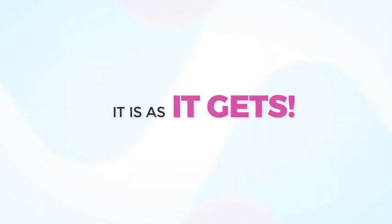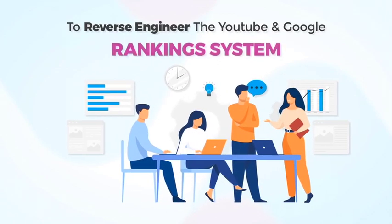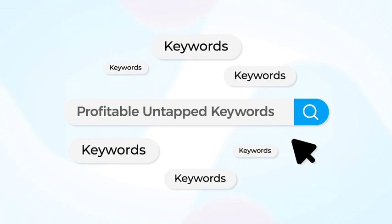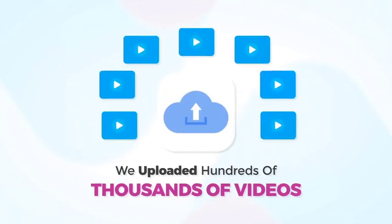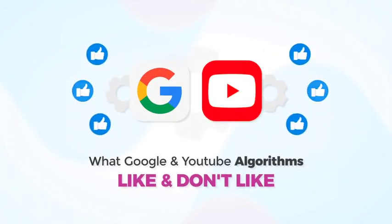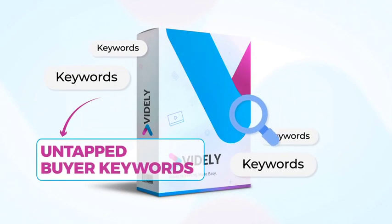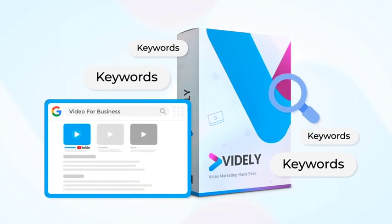It is as easy as it gets. If you tried to rank in the past and failed, I get it. Doing this manually is tedious, hard, and to actually rank you have to be an SEO Jedi. Not anymore. For the past 5 years, we made it our life mission to reverse engineer the YouTube and Google ranking system and figure out how to find the most profitable untapped keywords. We uploaded hundreds of thousands of videos and analyzed the results and ranking factors. We were determined to figure out what the Google and YouTube algorithms like and don't like when it comes to ranking videos. After many years in development, we are proud to present to you Vidaly.